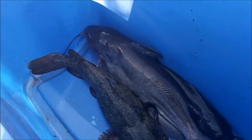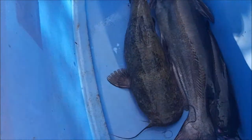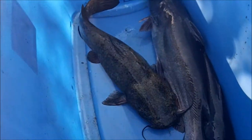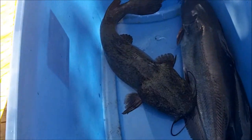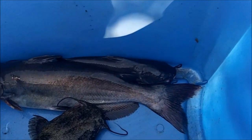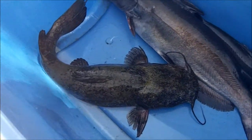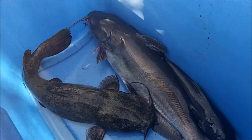Just a short video to show y'all — not catching the big ones anymore on the trot line. The last few I got are a 4.5 pound flathead, a 6.5 pound channel, and a 1.5 pound channel. So I'm still catching them on the trot line, but not as nice as the other day.